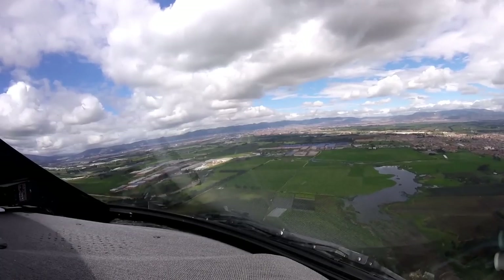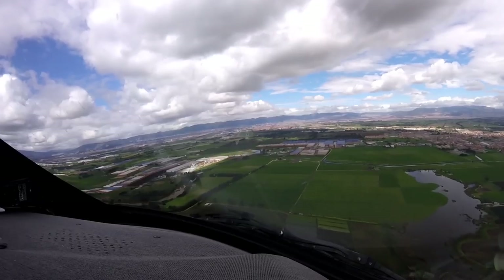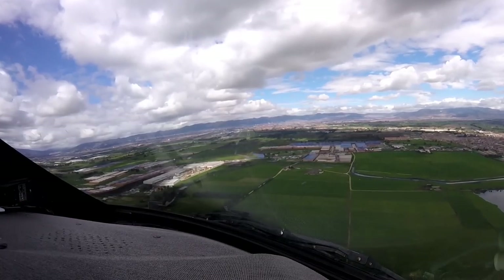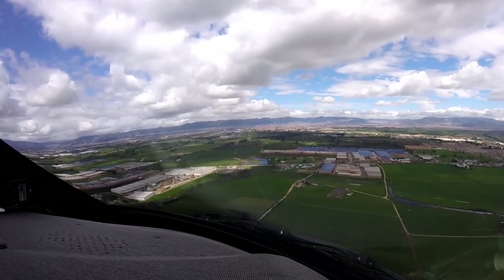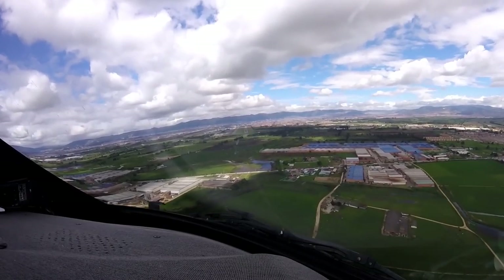Papa Romeo Delta 69, runway 13 right, current wind 090 degrees, 099 knots, clear to land. Clear to land, 13 right, Papa Romeo Delta 69. Alright, we're clear to land. Clear to land. Throttles to go, everything else is done.